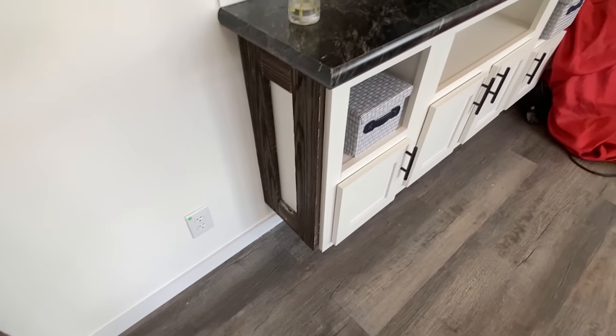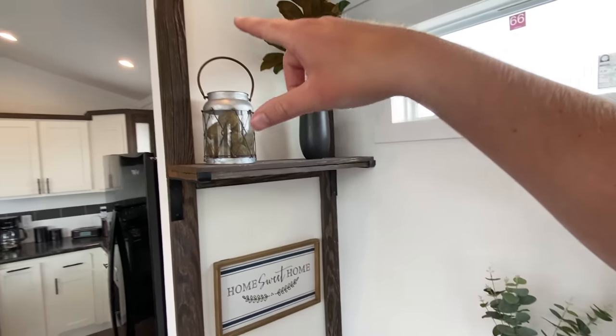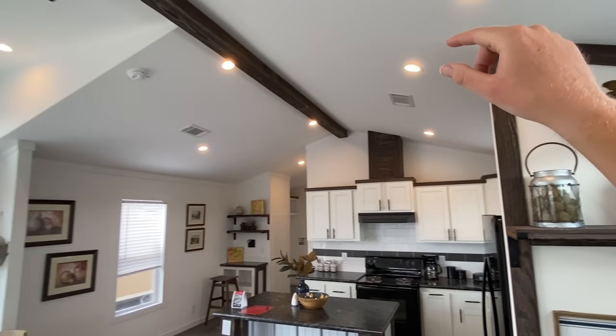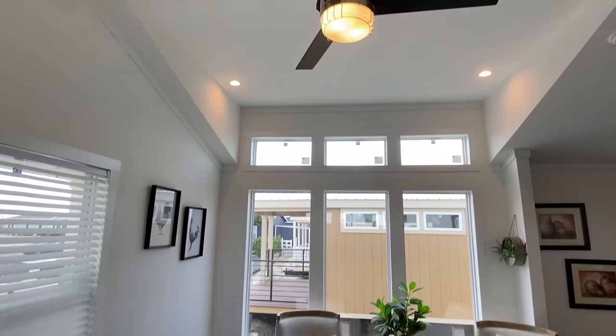I'm loving the trim that we're seeing. Right here — and then if you look right here, it goes all the way around there. We have it around the cabinets up here at the top on this beam. I'll give you a closer look in the kitchen and all that, obviously.